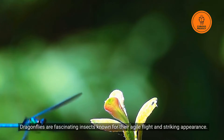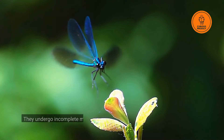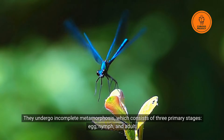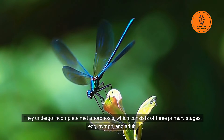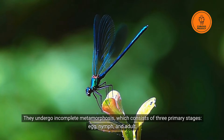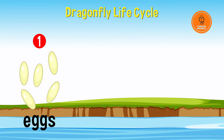Dragonflies are fascinating insects known for their agile flight and striking appearance. They undergo incomplete metamorphosis, which consists of three primary stages: egg, nymph, and adult. Let's explore all of these stages one by one. The female dragonfly lays eggs in or near water.